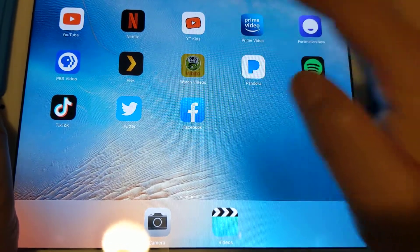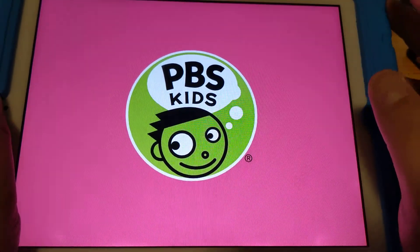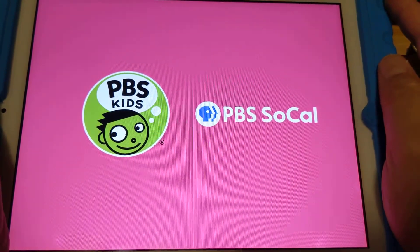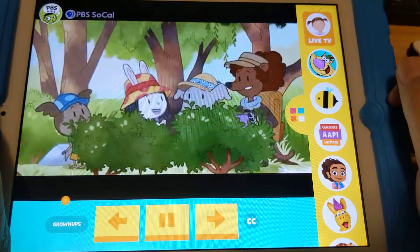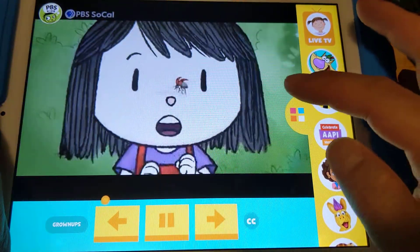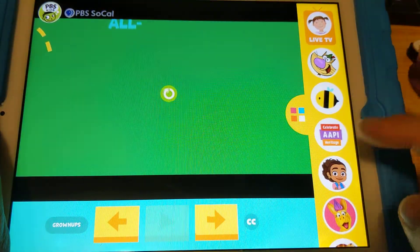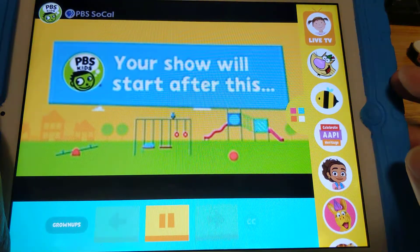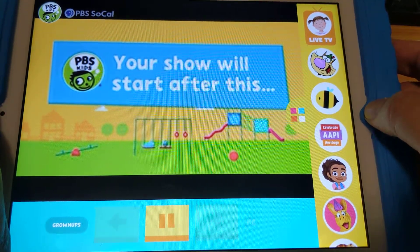PBS Video works for PBS Kids content as well. I still wouldn't suggest buying an iPad Air first generation or anything older than that, because those only have 1 GB or less of RAM and don't have the latest iOS. It's just such an old iPad now with a lot of things breaking down. You can see it's going to show the video soon.